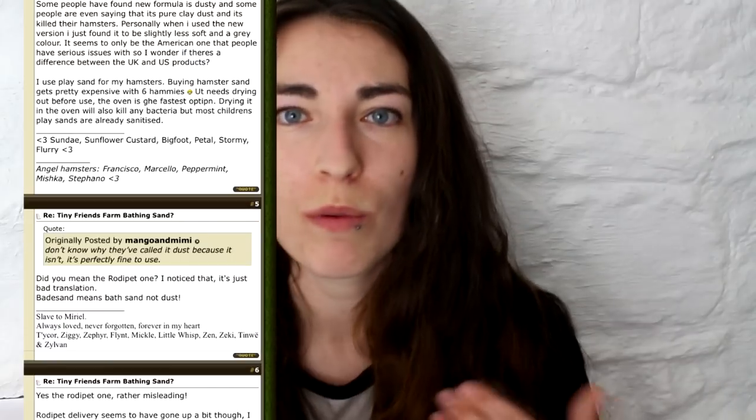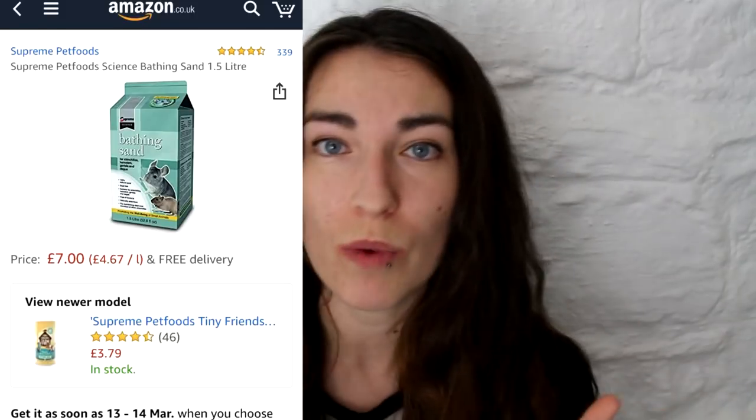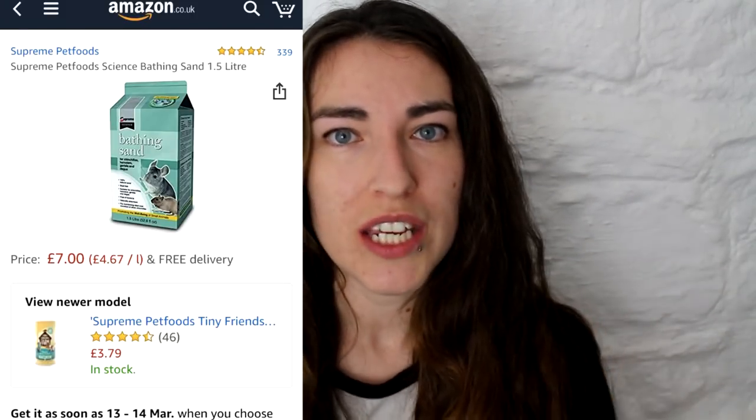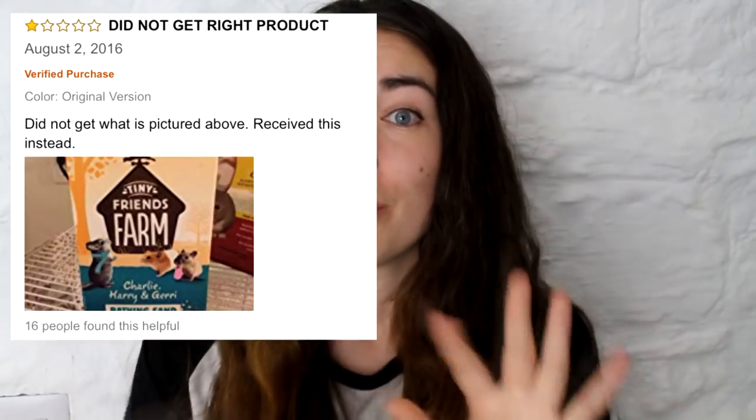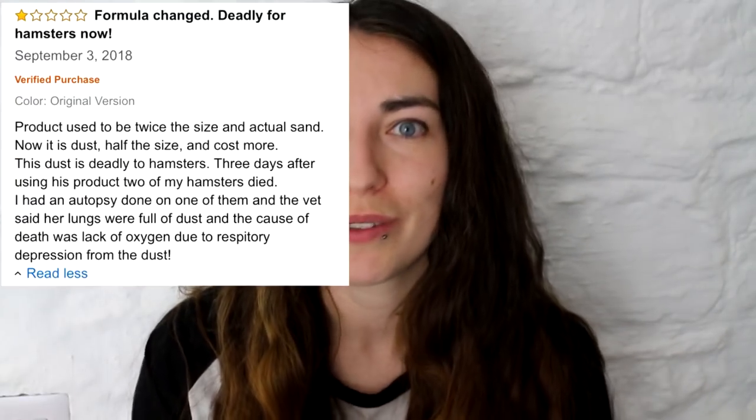There were also lots of comments about people reporting that it caused deaths. I also noticed on Amazon.co.uk that the previous packaging — the Supreme Science Bathing Sand — was quite highly regarded within the hamster community. It was known for being pretty dust-free; it's a brand I've historically used with all of my hamsters and I really liked, never had any problems with. It was generally considered a good brand of sand, and that one has now been replaced by this new one, which is what's caused the issues. On Amazon.co.uk it looks like you can still purchase the old one, but what actually happens when you purchase it is you receive the new one — the new product and new contents of the packaging, whether it is a new formula or not.